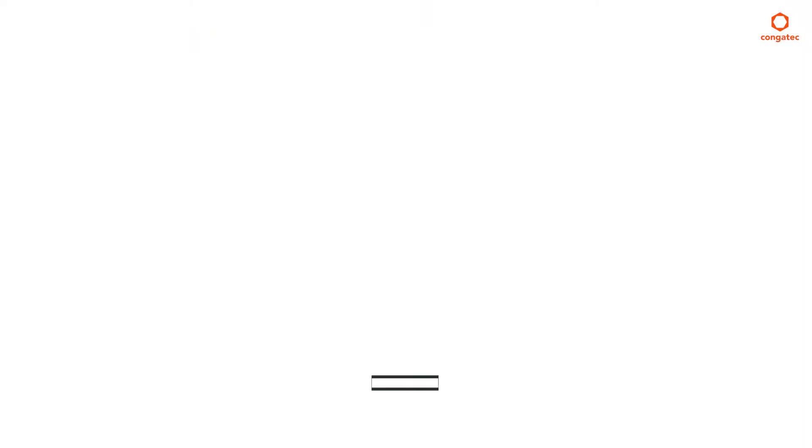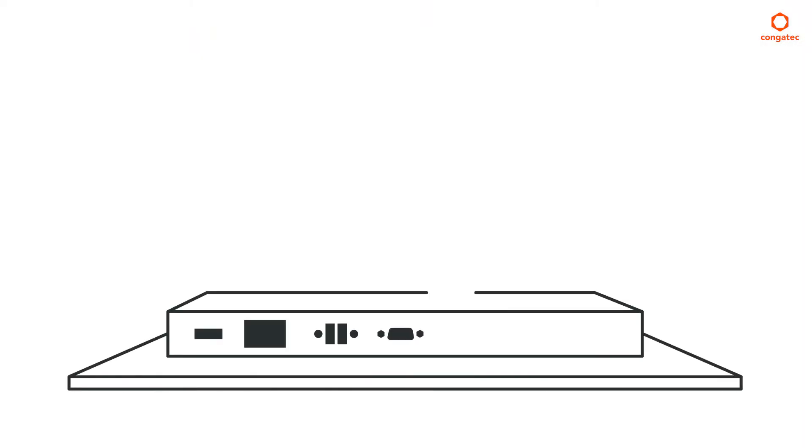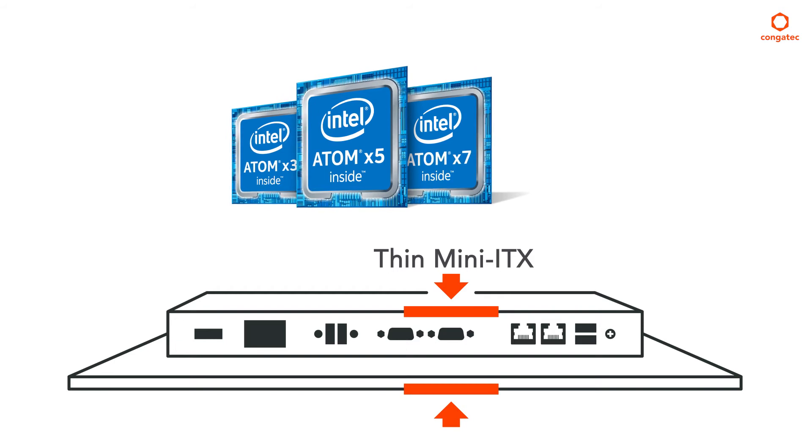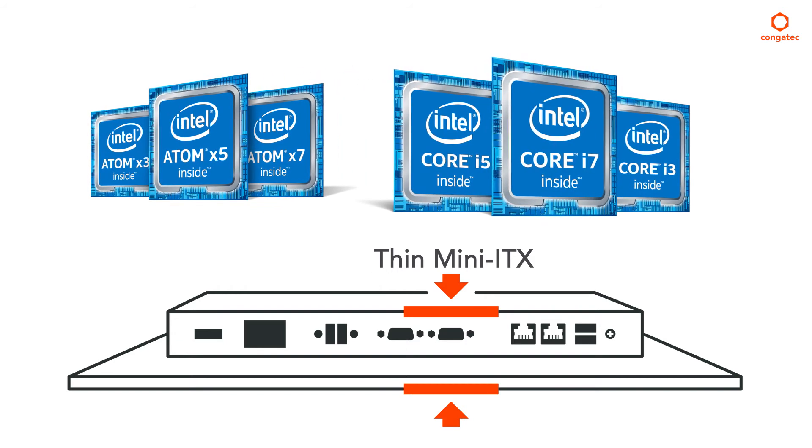For engineers looking to scale their OEM products, Congatech's line of thin mini ITX SBCs allows them to start with the Intel Atom line of processors and move all the way through to the Intel Core i7. In addition to the scalability found with Congatech's line of single board computers, we also guarantee long life. All of the products are based on long life Intel processors with a 7 year plus lifespan.